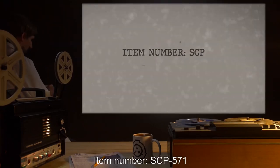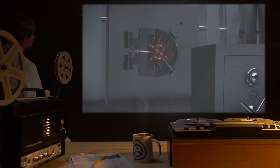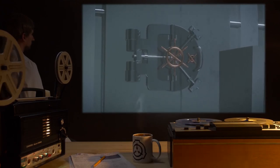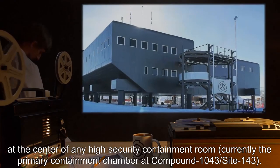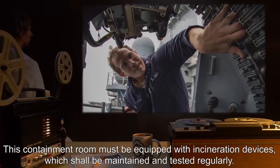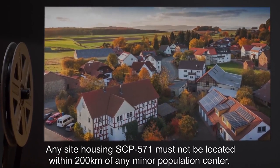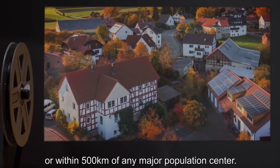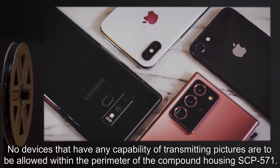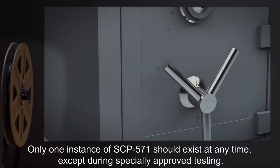Item Number SCP-571. Object Class: Keter. Special Containment Procedures: A single piece of paper containing an instance of SCP-571 should be kept inside an opaque sealed container at the center of any high security containment room — currently the primary containment chamber at Compound 1043, Site 143. This containment room must be equipped with incineration devices, maintained and tested regularly. Any site housing SCP-571 must not be located within 200 kilometers of any minor population center, or within 500 kilometers of any major population center. Only one instance of SCP-571 should exist at any time, except during specially approved testing.